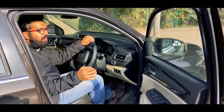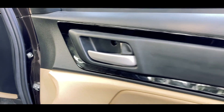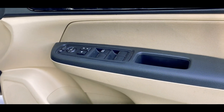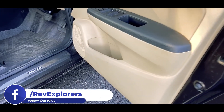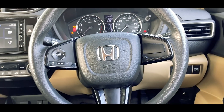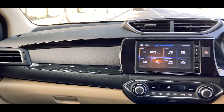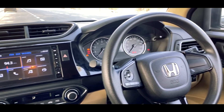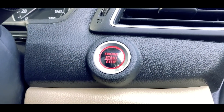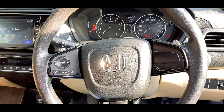The front door is also 80% beige and 20% black with piano black treatment and a silver matte handlebar. The driver's side has master control for all windows, with one-touch up and down for the driver's window, along with lock/unlock buttons and ORVM controls. Below that is space for a one-litre bottle, an umbrella, a map, and a door speaker.